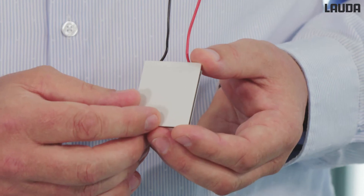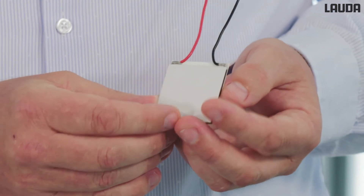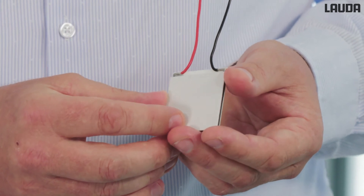After intensive research and development, we have introduced a compact circulating thermostat for external temperature control. It is temperature control based on Peltier technology. With this technology, a hot and cold side can be generated through the current flow in the Peltier element.